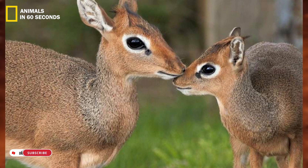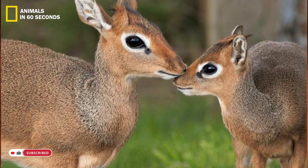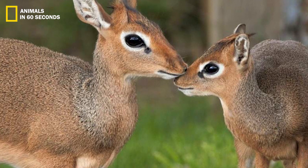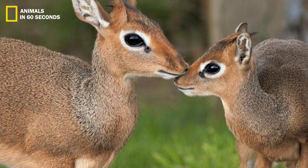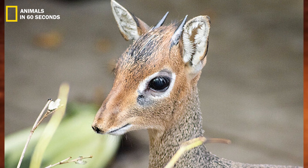Males have small, ridged, three-inch-long horns that curve backward. These creatures have two pointed ears, four hooves, a large nose, and enormous brown eyes.